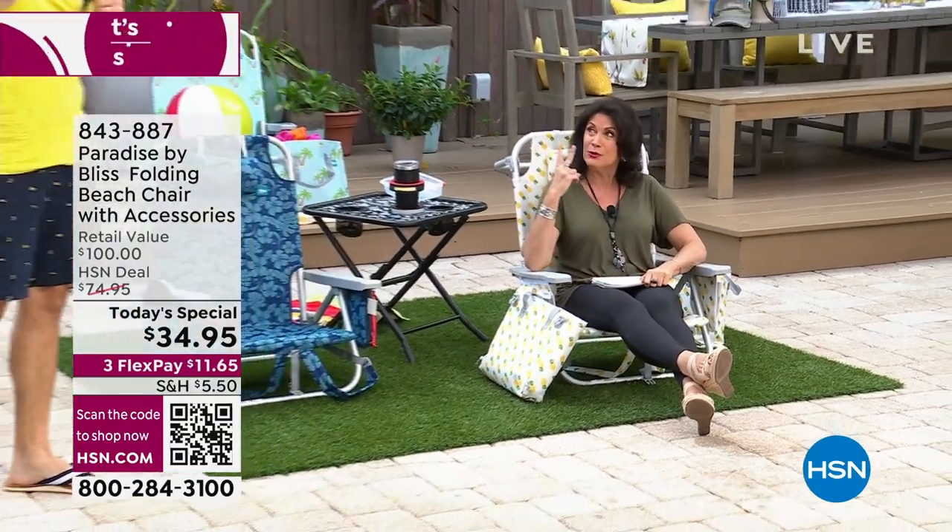Bobby Milliken is bringing something that will be in my beach condo closet very soon — two of them. I love this.